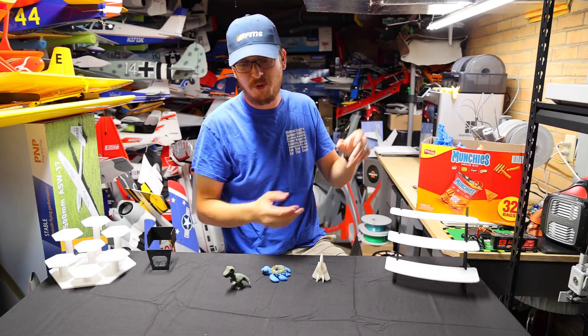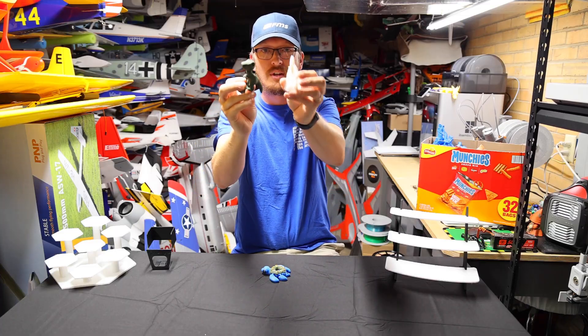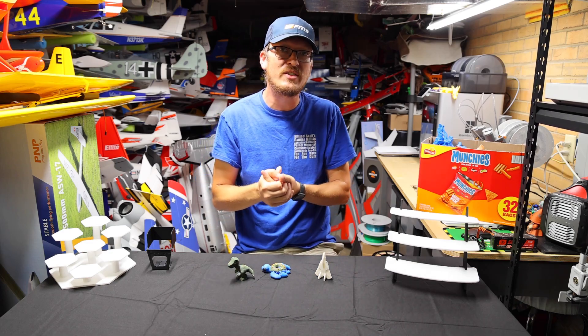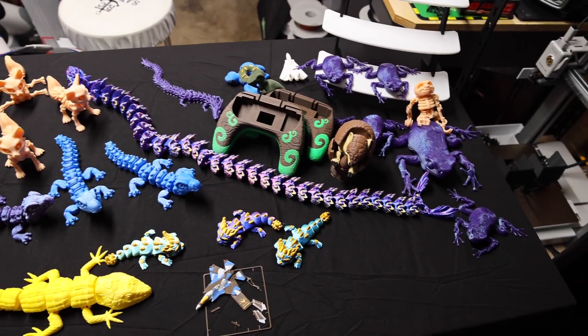I sold a few RCs to pick up more printers, and you know you're constantly browsing the internet for files — like these very cool little guys here: this jet dinosaur, this little donut sea turtle. It's fun, especially if you have kids or your wife is into it like mine — then it's fun for the whole family, and that's another reason we picked up more printers.